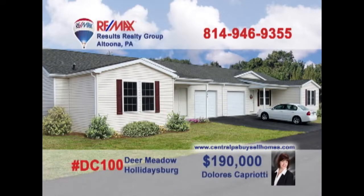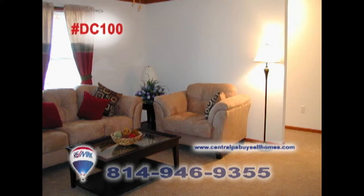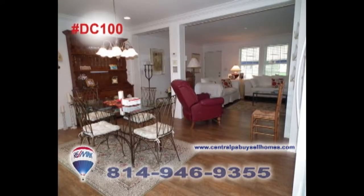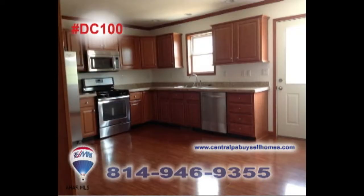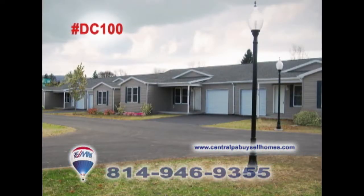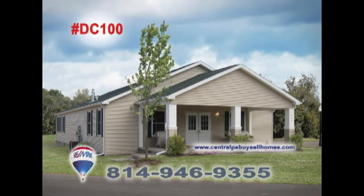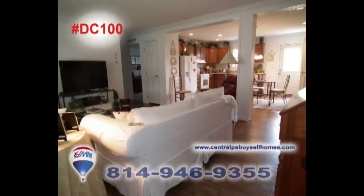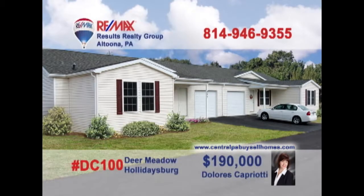Dolores Capriotti welcomes you to Phase 3 at Deer Meadow in Hollidaysburg, a 55-plus gated community filled with homes of comfort and friendship. Enjoy single-story living with two bedrooms and two baths, as well as a swimming pool, walking paths, picnic area, and community building. Enjoy the carefree living of home ownership at Deer Meadow in Hollidaysburg. Contact Dolores for all the details or to take a tour.